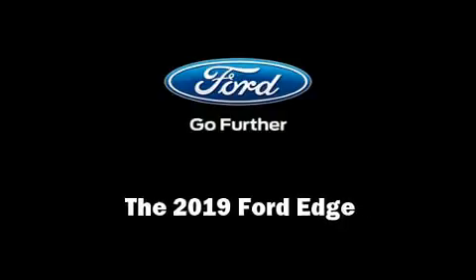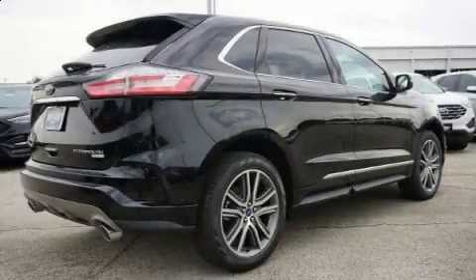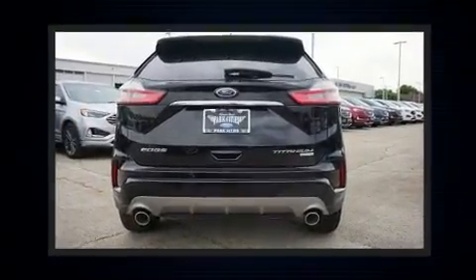Introducing the 2019 Ford Edge. Smooth gear shifts are achieved thanks to the two-liter four-cylinder engine, providing a spirited yet composed ride and drive.